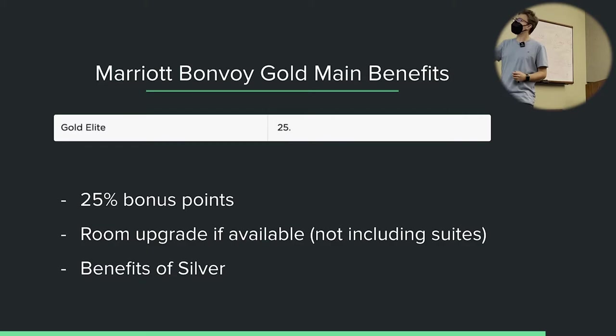Are all elite night credits equivalent regardless of which hotel you stay in? Yes, as a standard rule. I won't earn more elite night credits for staying at a Ritz-Carlton compared to a Four Points by Sheraton, even though the Ritz is much more expensive. I earn the same amount of elite night credits. Sometimes they hold promotions where for certain brands or hotels you could earn double elite night credits, but as a standard rule they're all equal.